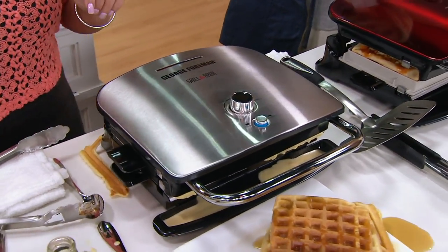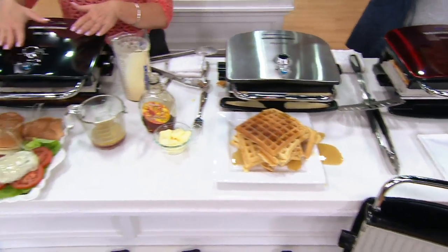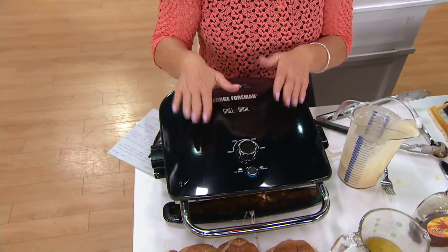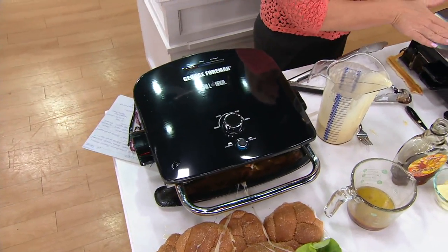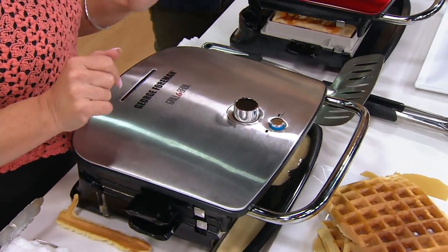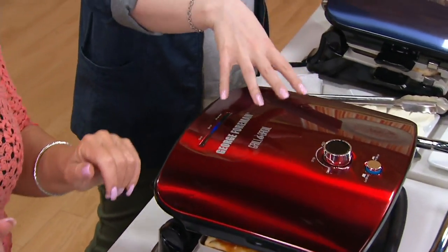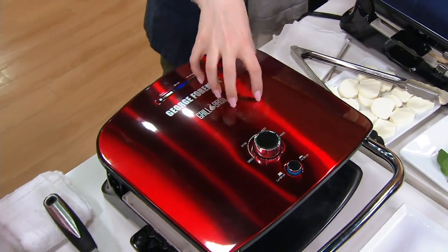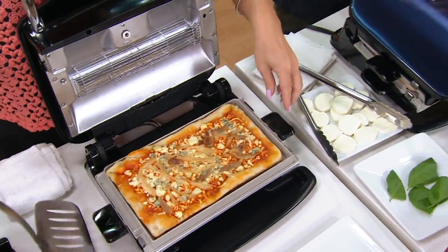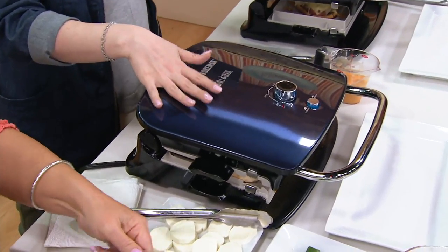Now that all the lids are down, I want to show the colors. Starting with the black — Mimi is showcasing the black. Then we have stainless steel, so it matches your stainless steel appliances — very upgraded. Race car red — this is an absolute hot rod in your kitchen. Moving on down to the blue — another little hot rod in your kitchen. I love this metallic paint; it's gorgeous.